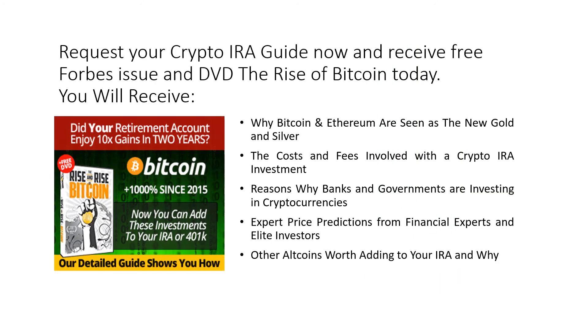Request your Crypto IRA Guide now and receive a free Forbes issue and DVD, The Rise of Bitcoin. You will receive information on why Bitcoin and Ethereum are seen as the new gold and silver, the costs and fees involved with a crypto IRA investment, reasons why banks and governments are investing in cryptocurrencies, expert price predictions from financial experts and elite investors, and other altcoins worth adding to your IRA and why.